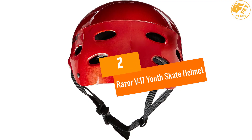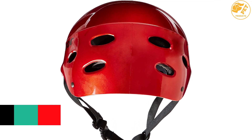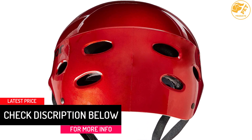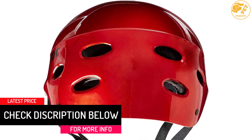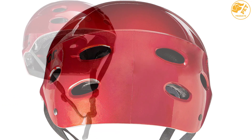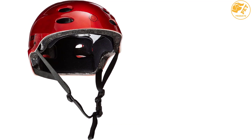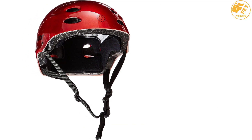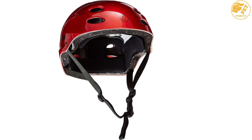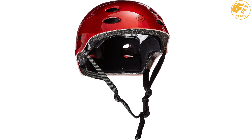At number 2, the Razer V17 Youth Skate Helmet. The Razer V17 is one of the best skateboarding helmets due to its amazing interior padding that offers proper protection to the head from injury. It is equipped with 17 different side and top vents that offer enough cooling to keep you comfortable even on high temperature days. It is a lightweight and affordable helmet that comes in lots of beautiful colors. This helmet satisfies CPSC standards and is equipped with side release buckles for quick use.